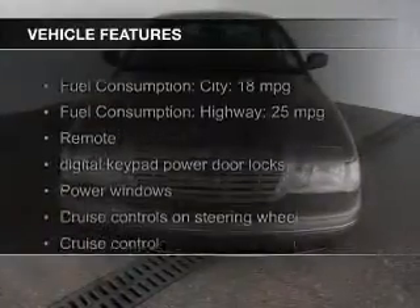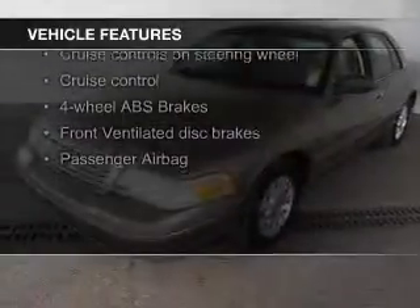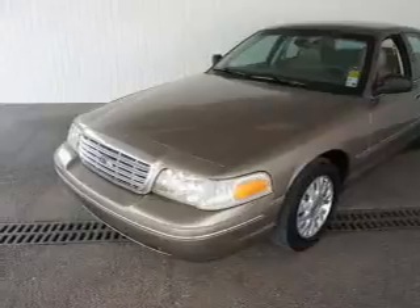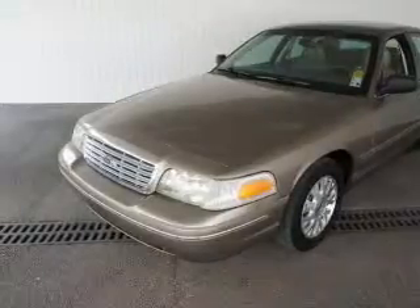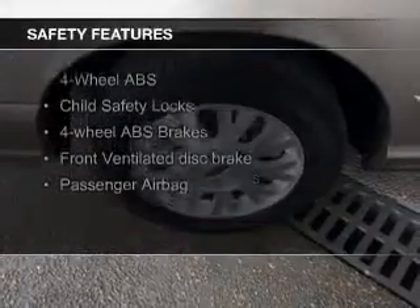The features include leather seats, aluminum rims, an adjustable tilt steering wheel, power seats, cruise control, keyless entry, split rear seats, privacy glass, air conditioning, and power door locks.